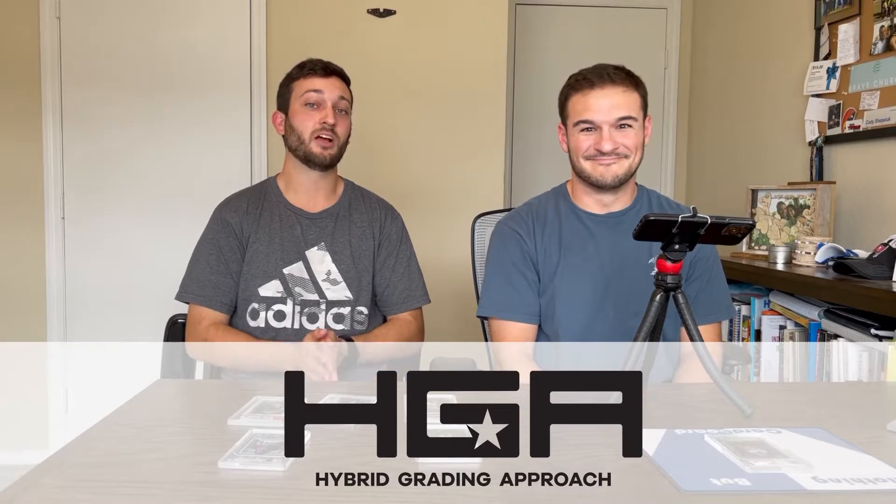What's up guys? It's Jon and Cody here and today we're going to be talking about HGA. HGA has been around for about a year now. They're a relatively new company, but they are known mostly for their custom labels and they have lots of different designs. A lot of them are pretty cool, some of them are hit and miss.